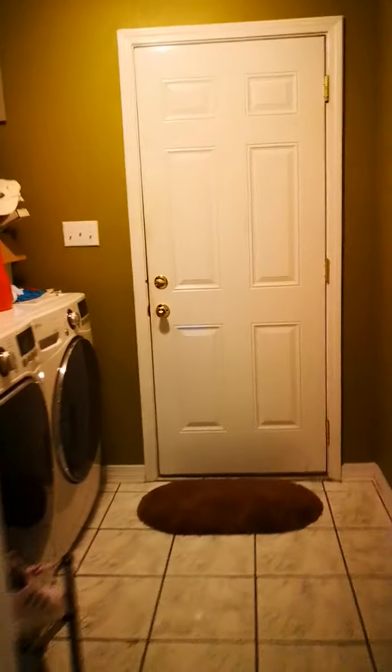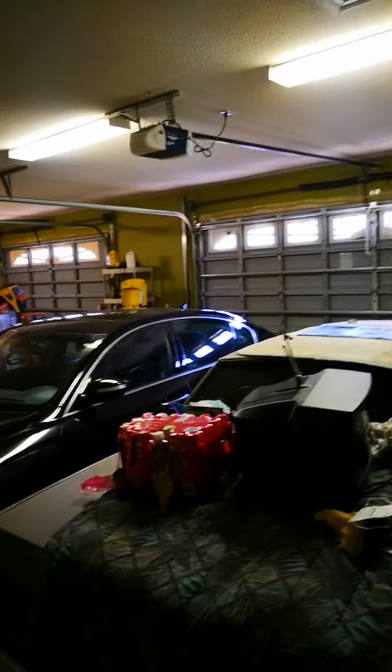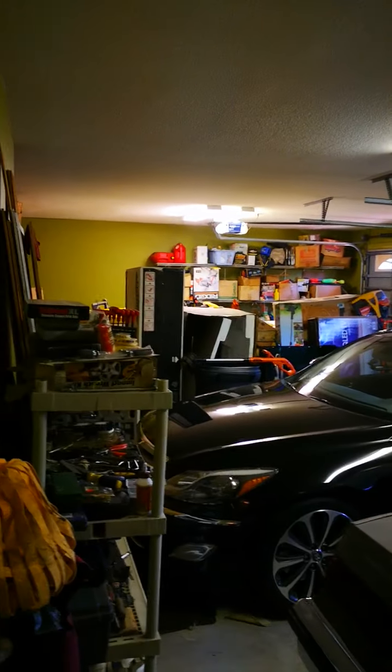You go back to the master bedroom, then through the washing area to the garage. This is our garage — we have a three-and-a-half car garage full of stuff.